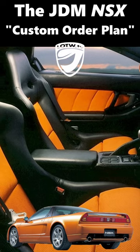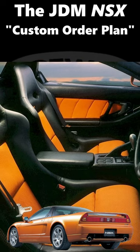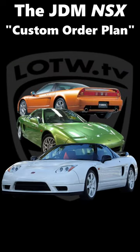Japan got a ton of cool options for the first generation Honda NSX that weren't on the menu for Acura NSX buyers in the U.S. Obviously the Type S, Type S Zero, and Type R variants stick out, but it went much further than that.